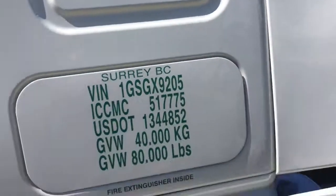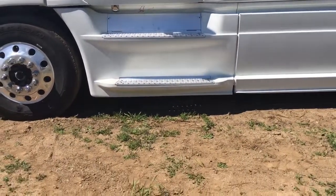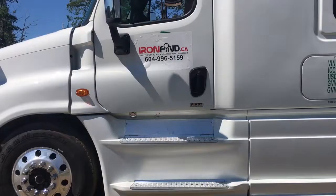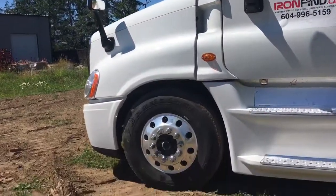Looks like we have a dent here. Let's take a look at the cab and the hood — that looks good.